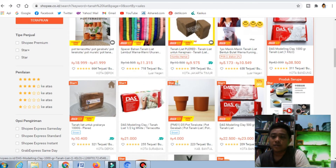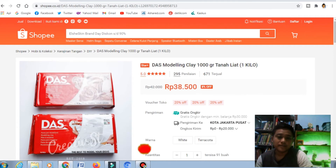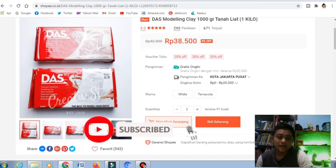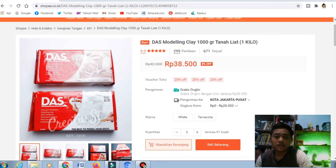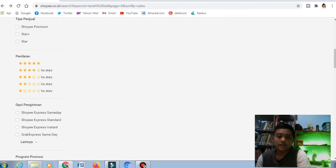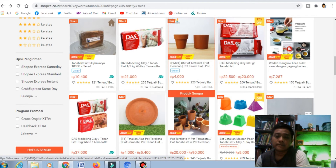Ada juga yang packaging-nya sudah bagus seperti ini, jadi tanah liatnya sudah dibuat dengan kemasan yang menarik, jadi lebih bagus. Yang ini dari kota Bandung, kemasan yang sudah bagus, harganya juga mahal, yaitu Rp38.500. Jika dibandingkan dengan tadi yang harganya Rp2.500, jadi kemasan juga menentukan harganya. Kalian bisa membuat sebuah kemasan yang baik.